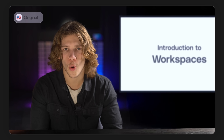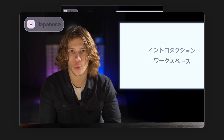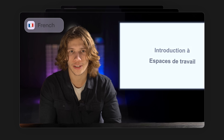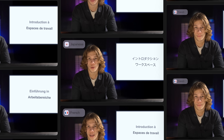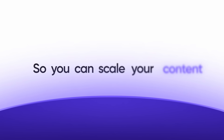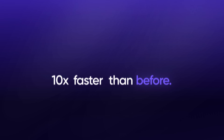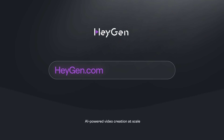Every workspace requires its own separate subscription. So you can scale your content to audiences around the world, ten times faster than before. Try it yourself at HeyGen.com.